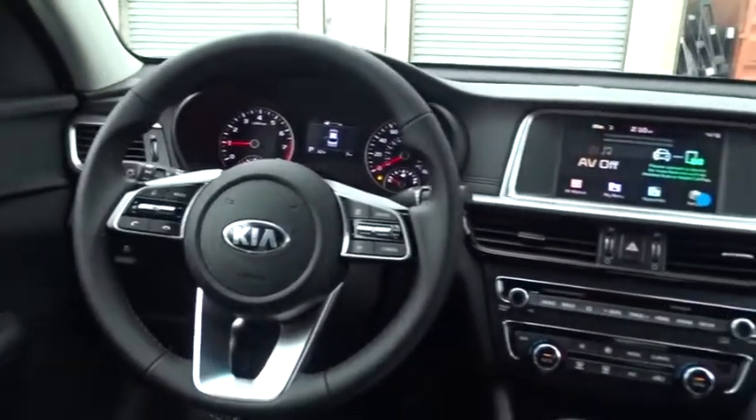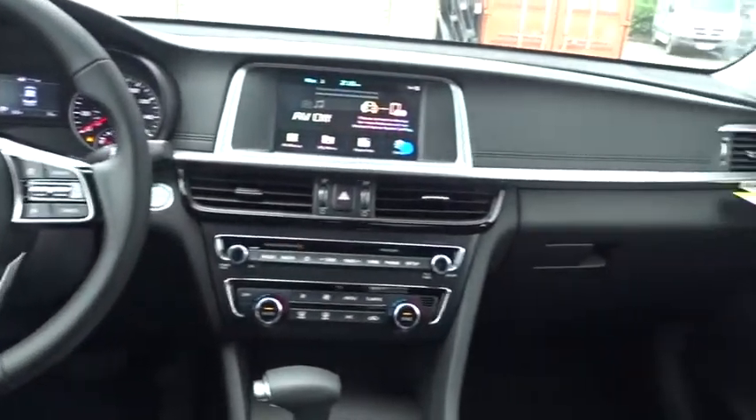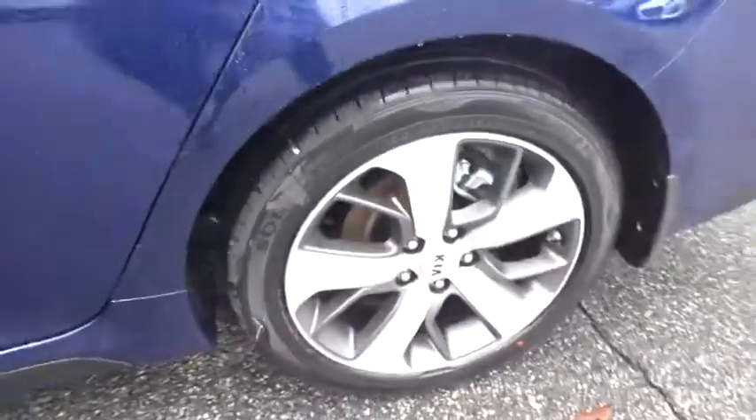Leather-wrapped steering wheel, Bluetooth, power steering, adjustable steering wheel, hard disk drive media storage, aluminum wheels, cruise control, keyless start, four-wheel disc brakes, auto dimming rear view mirror, climate control.